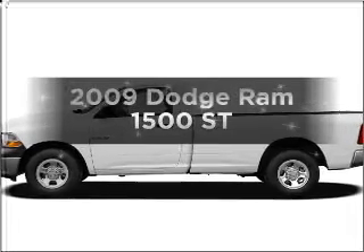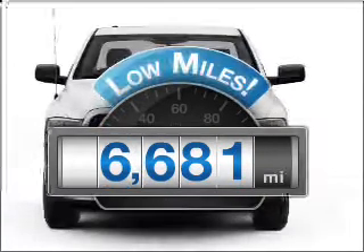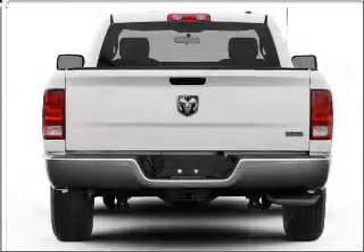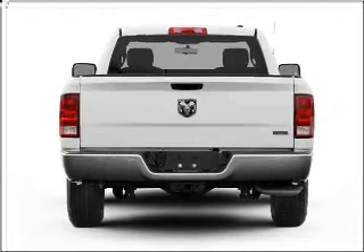Travel the roads in style and comfort in this great vehicle. Why worry about high mileage? Choosing a ride with lower mileage is the right choice for your busy life. With a solid six-cylinder engine that responds smoothly to its automatic transmission, the anti-lock braking system will help deliver you safely to your destination.